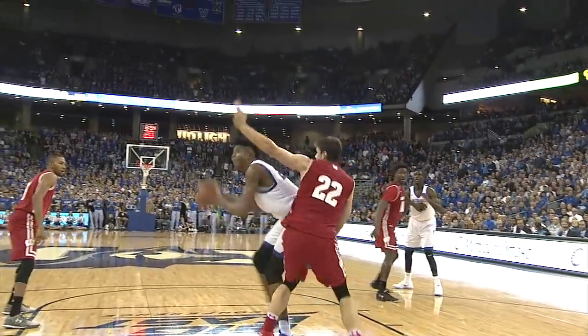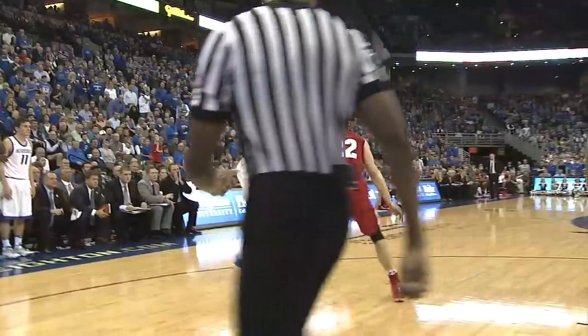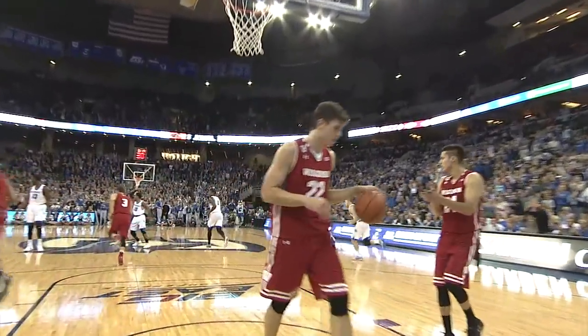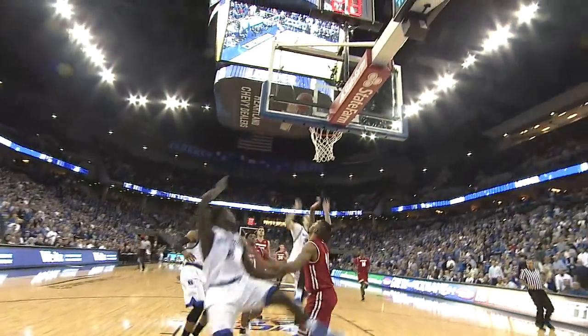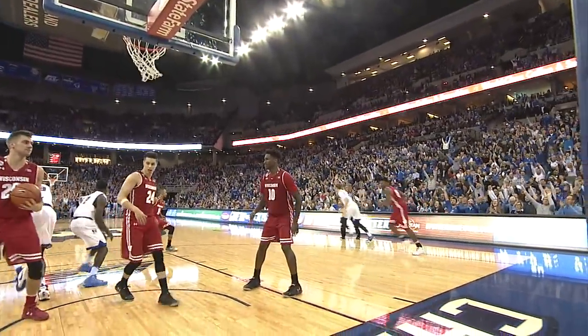Outside the arc, down low to Patton, Patton working hard, hook shot good — over Ethan Happ, who's playing with 3 fouls! Outside Patton, Patton drives at the baseline, reverse layup is good — he went right past Happ! Here comes Thomas, Thomas through the paint, palm his layup, good! Outside for Hegner, wide open 3 — one time! Boom! Toby Hegner!